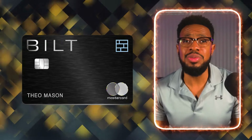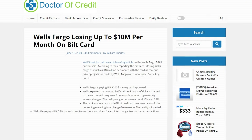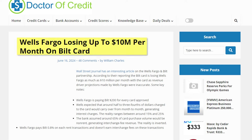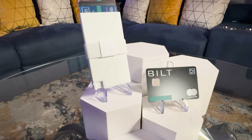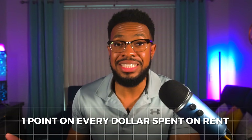The Bilt Mastercard will stay in my wallet. It'll be used to pay my rent and the additional four transactions required per month in order to keep the points earned on rent. I'm a complete fan of this credit card, but I'm getting a little worried after seeing news that Wells Fargo is losing like $10 million every month with this card. This card essentially allows me to earn points comparable to what I'd get as a welcome offer with cards like the Chase Freedom Unlimited, Wells Fargo Autograph, or Citi Custom Cash, since I'm able to earn 1 point per dollar spent on rent without paying a transaction fee. I'm going to have a dedicated video on my one-year experience with this Bilt Mastercard, so look out for that in the future.